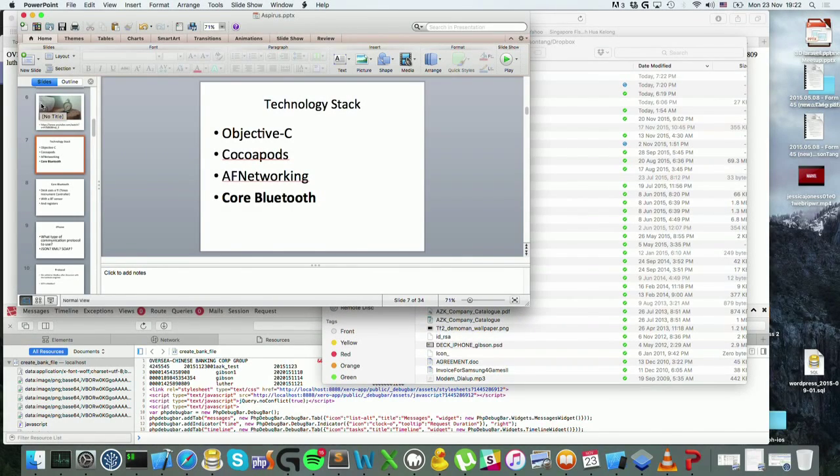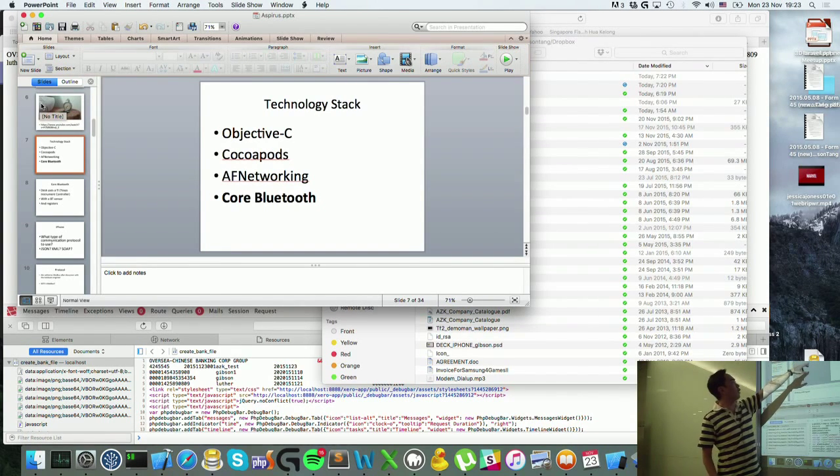For this talk, we actually use a lot of stuff like Objective-C, which we're still using — not Swift yet — Cocoa Ports, AF Networking and Core Bluetooth, which I will discuss today with you all.